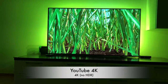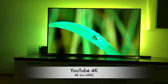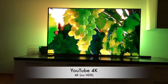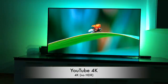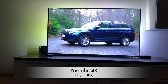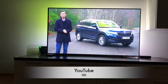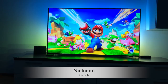YouTube does not support HDR on this TV set, but I swear the picture looks much better on TV than here on this video, and I could be easily misled into thinking that it actually is using HDR.